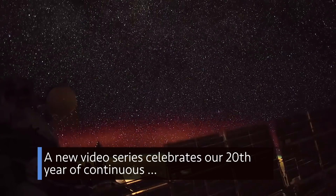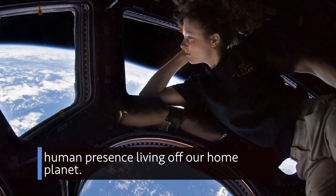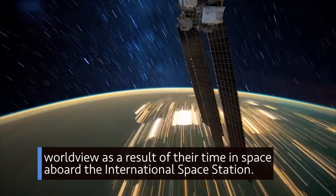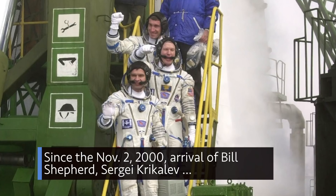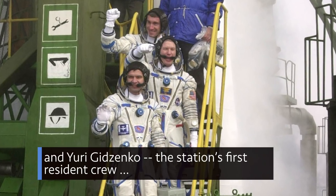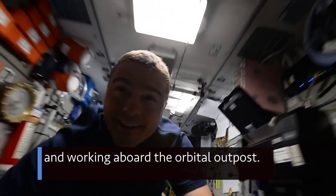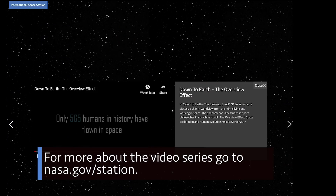A new video series celebrates our 20th year of continuous human presence living off our home planet. Down to Earth features NASA astronauts discussing a shift in world view as a result of their time in space aboard the International Space Station. Since the November 2, 2000 arrival of Bill Shepard, Sergey Krikalev and Yuri Gidzinko, the station's first resident crew, there has been a continuous stream of humans living and working aboard the orbital outpost. For more about the video series, go to nasa.gov/station.